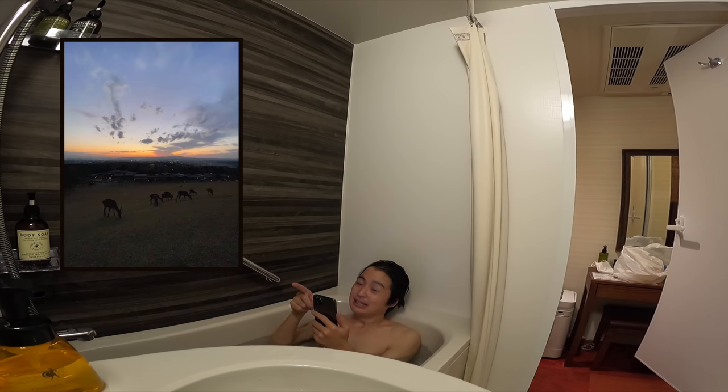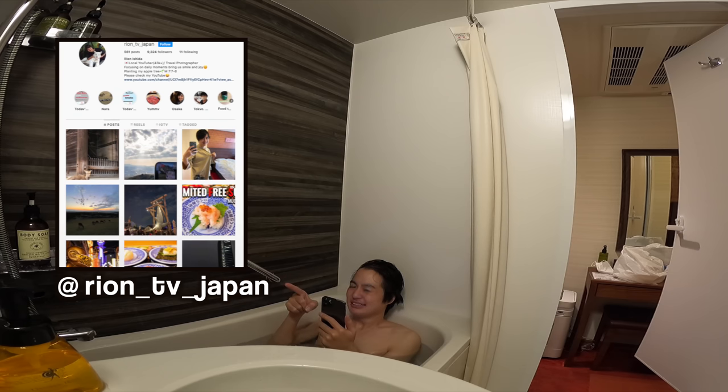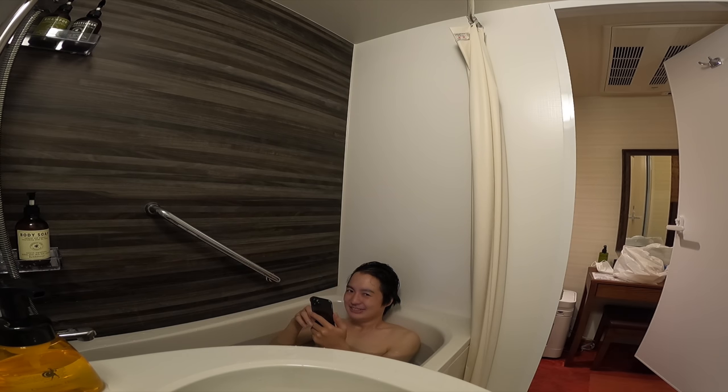This is a picture I took with the iPhone 12 Pro Max — it looks pretty good, right? If you haven't checked my Instagram account, please check it too. There are so many photos and short movies. After this relaxed moment, we will have 7-Eleven food with beer. I'm hungry.